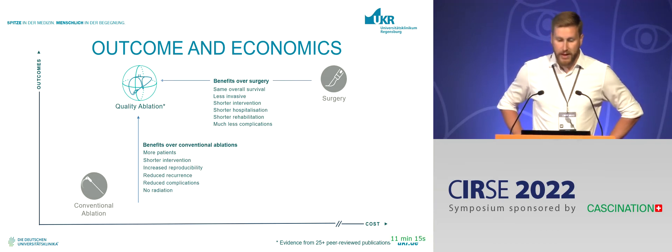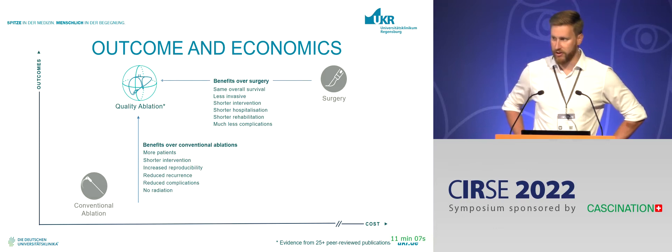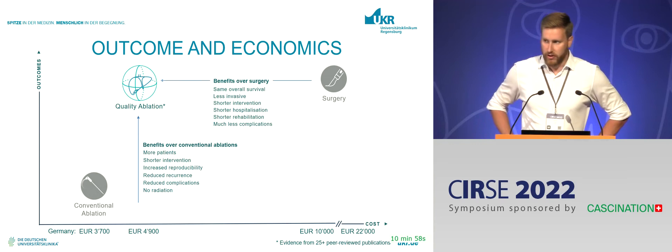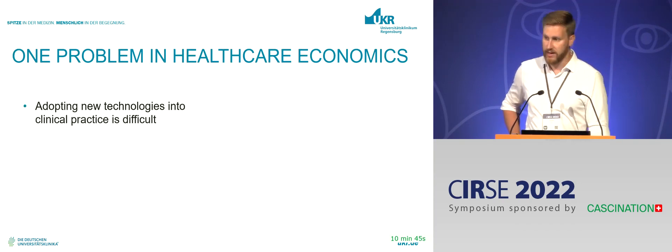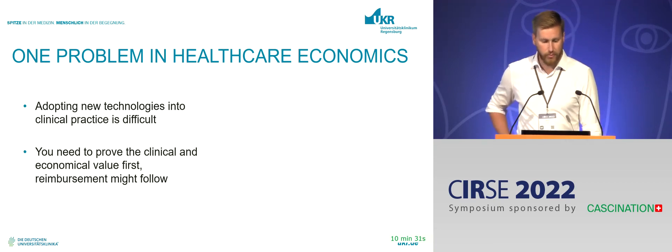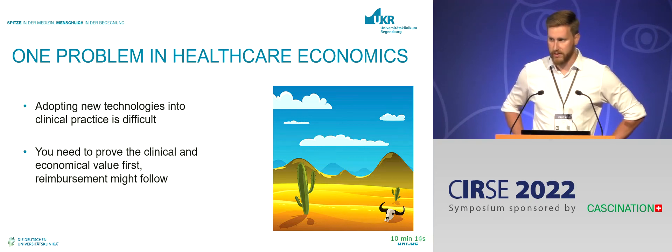There are benefits of stereotactic ablation over surgery in certain scenarios, and certainly benefits over conventional ablation. But stereotactic navigation is more expensive than conventional ablation, so there is a reimbursement gap. In Germany, trying out new innovative technologies is quite easy, but transferring them into daily clinical practice is a whole other task — you have to prove clinical and economic value first, and then you may get decent reimbursement. This puts you at risk of having to stop doing the procedure because you don't get paid for it.